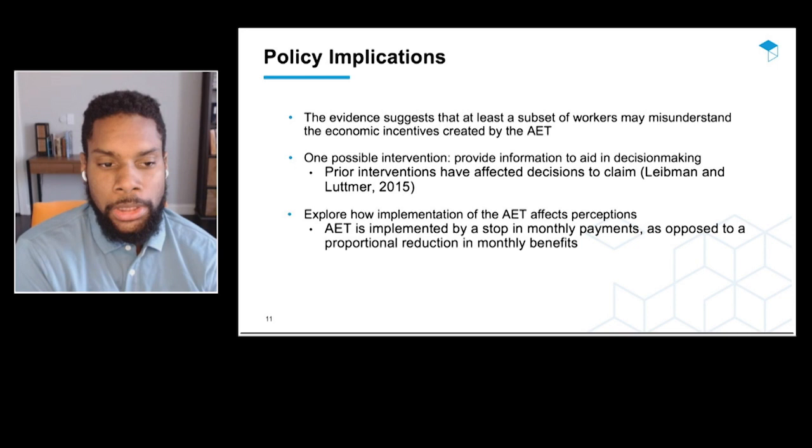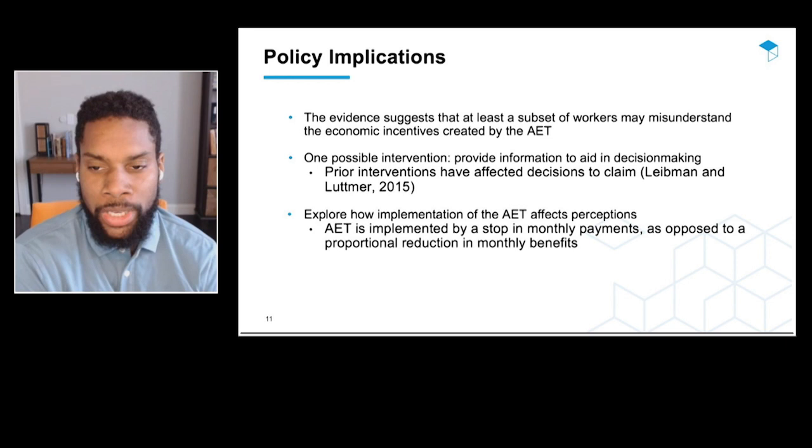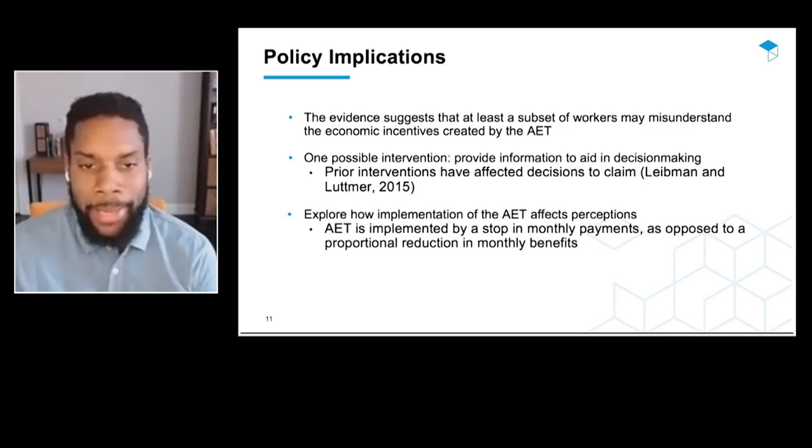There may be workers who misunderstand the policy in this way. There are two policy implications: one is that you may want an information intervention to aid in decision making. Another is that the way we implement the reduction in benefits — the actual collection mechanism — may be affecting people's perception. That may also be something for future work to study. I'll now pass it back to Karen for Q&A.